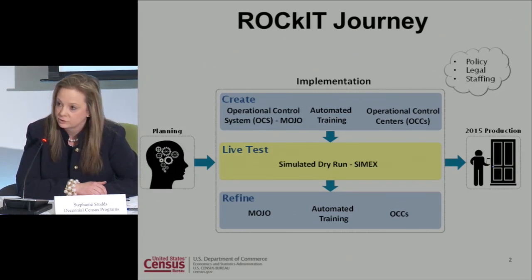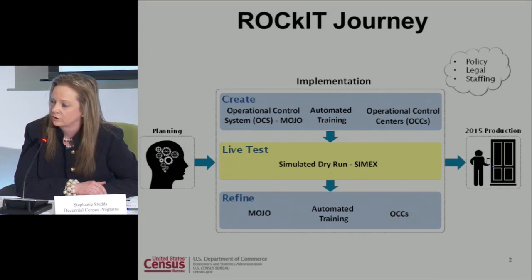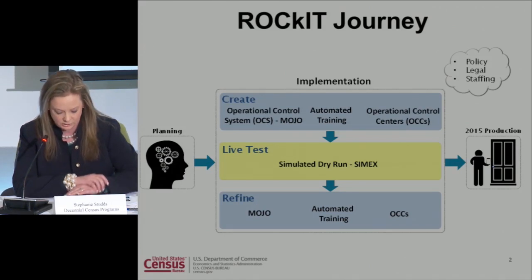Everyone began with the assumption that it would just be optimization and routing of enumerators, passing that information to our Compass handheld device. But the team quickly realized: how can we have an automated handheld device and an automated routing tool, yet we still have paper payroll, verbatim training manuals, and paper-based staffing management? So the team took on automating training and payroll — eliminating the need to meet at McDonald's or Panera every morning to turn in those D308s.